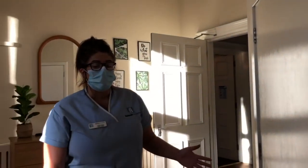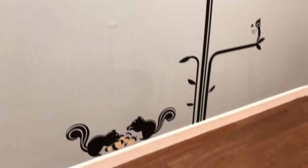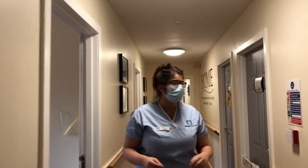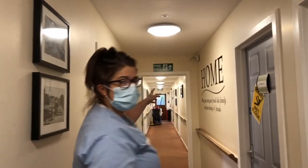So all of our rooms are en suite, apart from a couple where there are Jack and Jill bathrooms. This is the part of the home that was added on to the original house, so this is the extension. There are rooms on either side here with a bathroom further up.